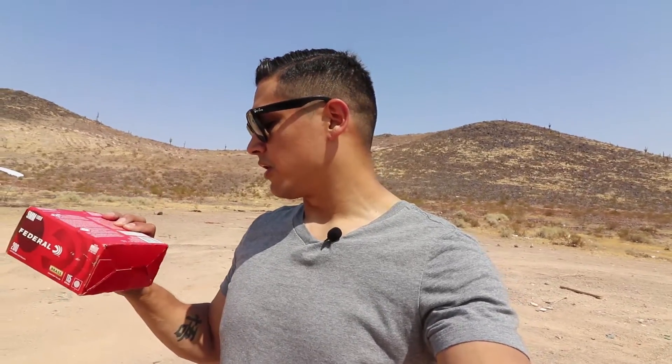The ammo I'll be using is Federal 115 grain full metal jacket. On the box it says it's rated for 1,125 feet per second. Today I'll be using my chronograph to test that on the different barrels and we're going to test the performance also.